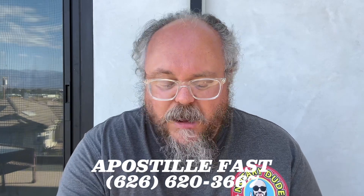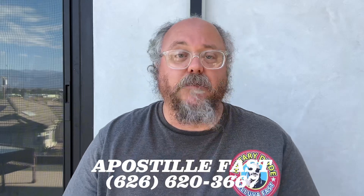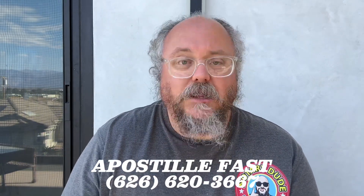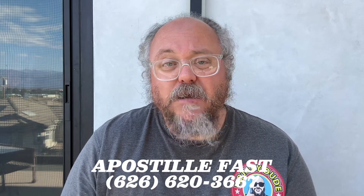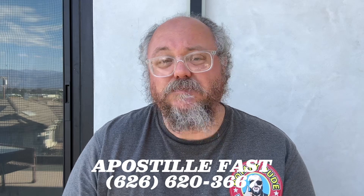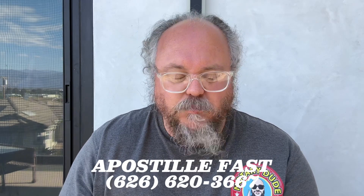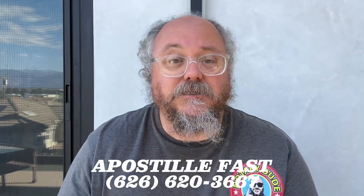If you're in a situation where you need to get a federal apostille on a document, you're probably going to be moving to a foreign country, or there's probably going to be a foreign country involved somehow — either through work, through school, or maybe you're getting married in that foreign country. That foreign country wants to make sure you are who you say you are, and a birth certificate is one of the most common documents they're going to require to be apostilled.